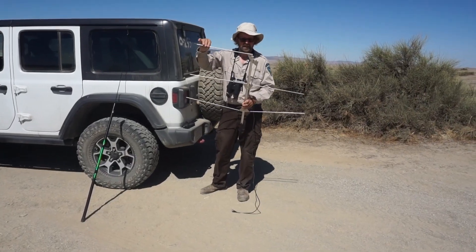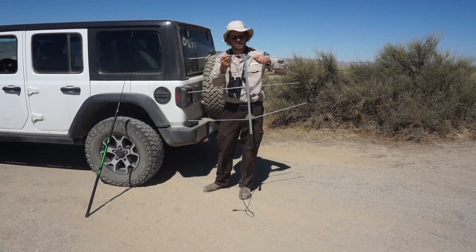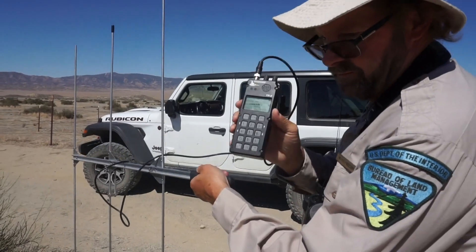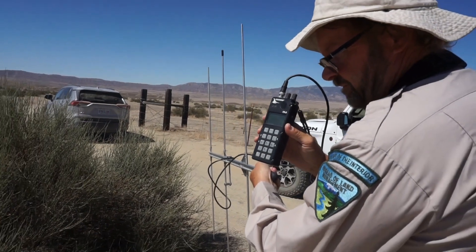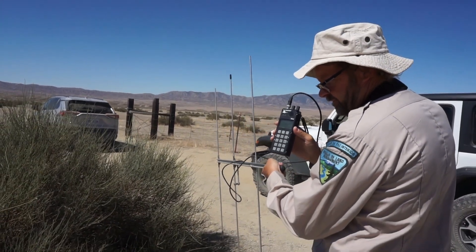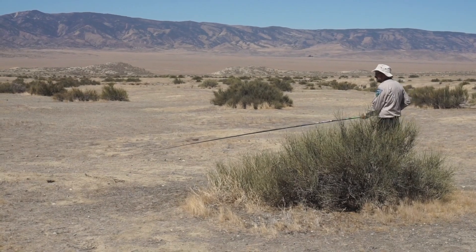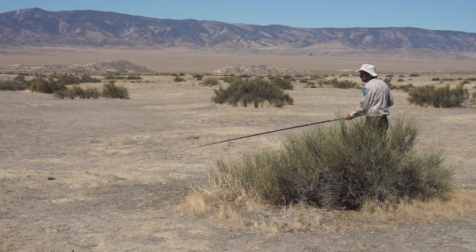The lizards Mike is looking for have GPS collars, so we can track them using an antenna array that lets us know when a lizard is near. That's the beat for the lizard. Once we've identified the lizard, Mike catches it using a specialized lasso. He got it!